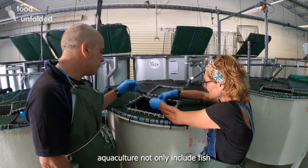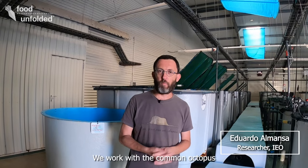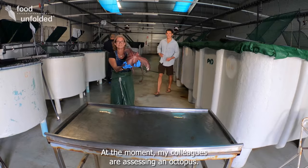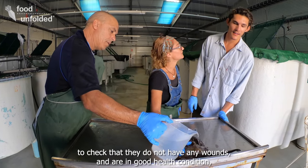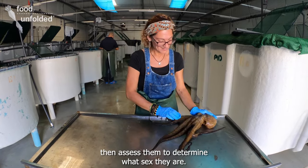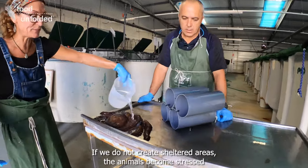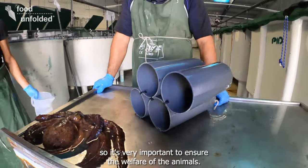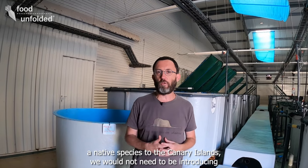In the Canaries, aquaculture not only includes fish but also other aquatic animals like octopus. We work on the common octopus because it is a very interesting animal for aquaculture — it has rapid growth. Every month, we weigh them, check that they have no wounds, confirm they are in good condition, and sex them to determine gender. The use of refuges in tanks is very important to reduce animal stress; without refuges, the animals become stressed and end up sick and dying. The octopus has high market acceptance and is native to the Canary Islands, so we are not introducing new species.